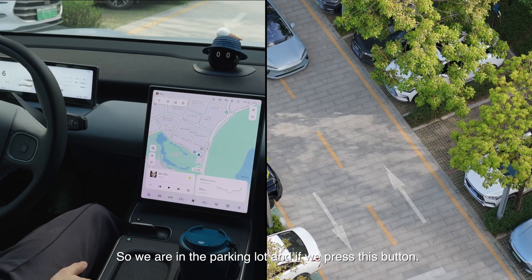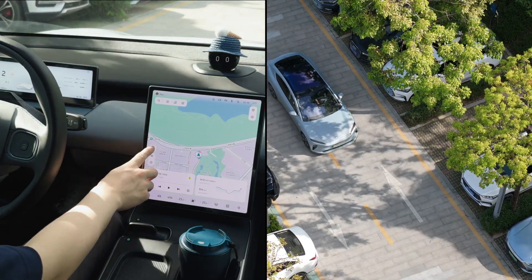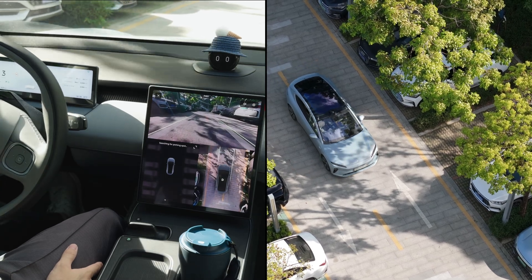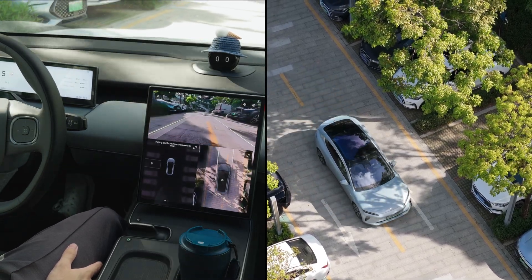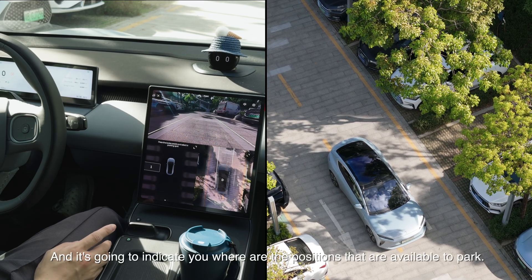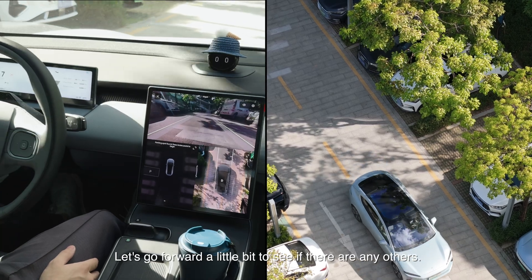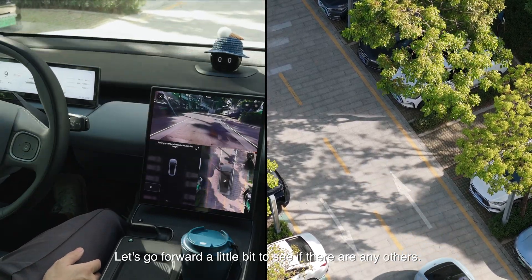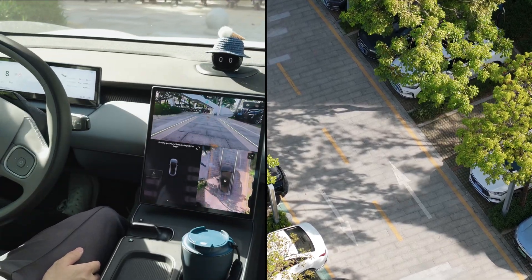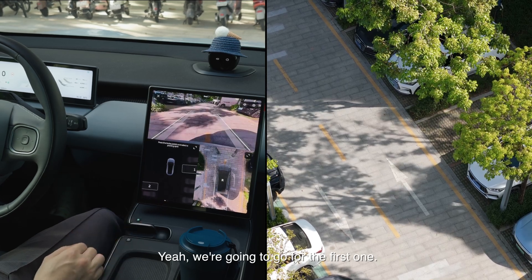So we are in the parking lot, and if we press this button it's going to indicate to you where the positions are that are available to park. Let's go forward a little bit, see if there are any others. There's another spot that I can see. We're going to go for the first one.